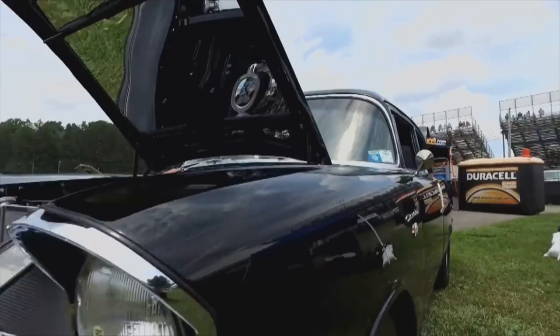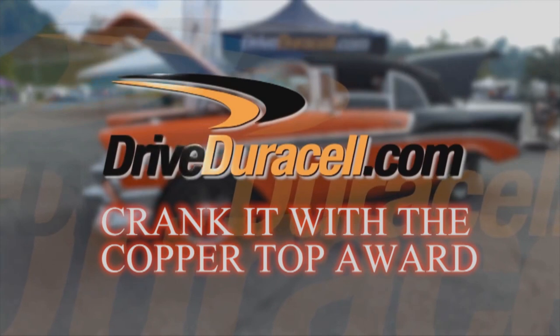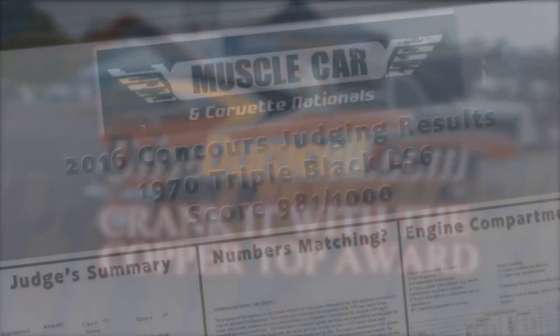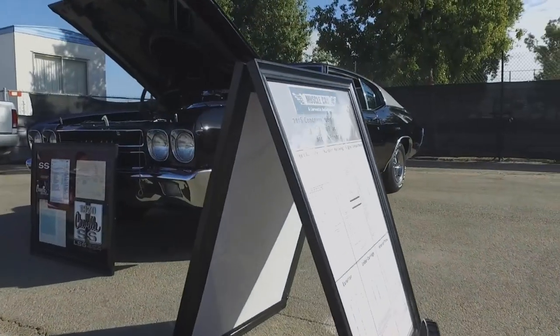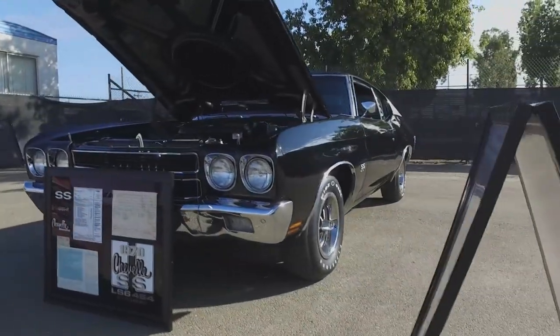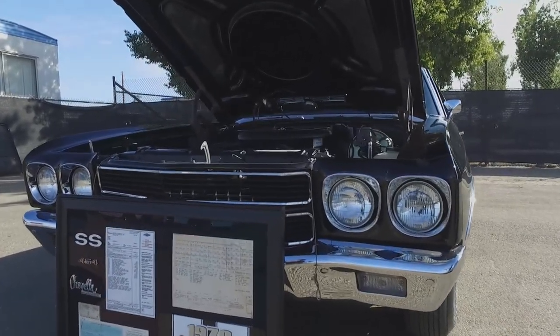This week's winner of the Duracell Crank It With The Copper Top Award is Dan Bishop in his 1970 Chevelle. 981 points out of 1,000 at a big car show — that is really impressive. And this 1970 Chevelle, Dan, what a gorgeous piece of automotive history. This Chevelle was built on April 23rd, 1970, and it's fully documented from day one through all the owners. I'm the fifth owner.